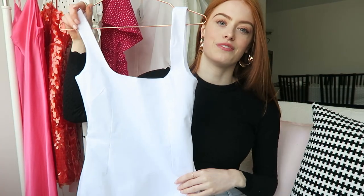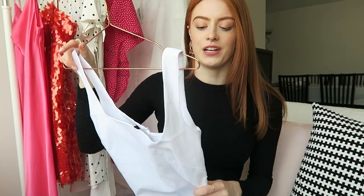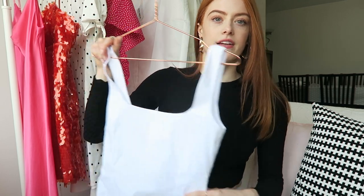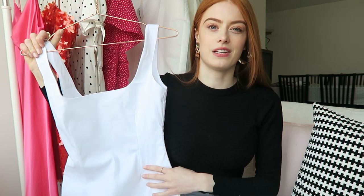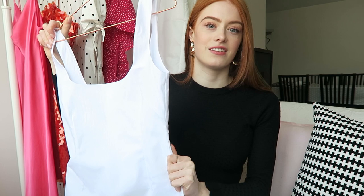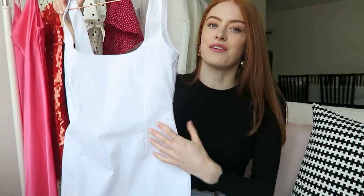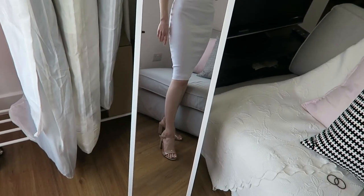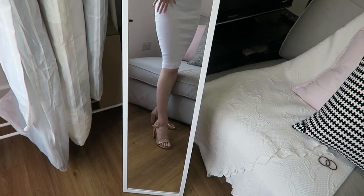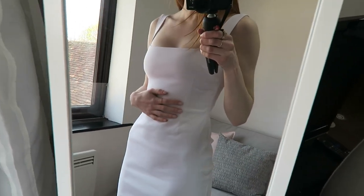This next dress is from ASOS and I think it would work really well. I was quite unsure about it when I picked it up, but then I tried it on and it's so figure-flattering. It's got a really square neckline and it really cinches you in, so it'll look really good on top of a big cape. This was quite an expensive dress at around 52 pounds, but it feels really lovely and fits really well. They also had it in black or red, but they're selling out quickly so I'd get it now.